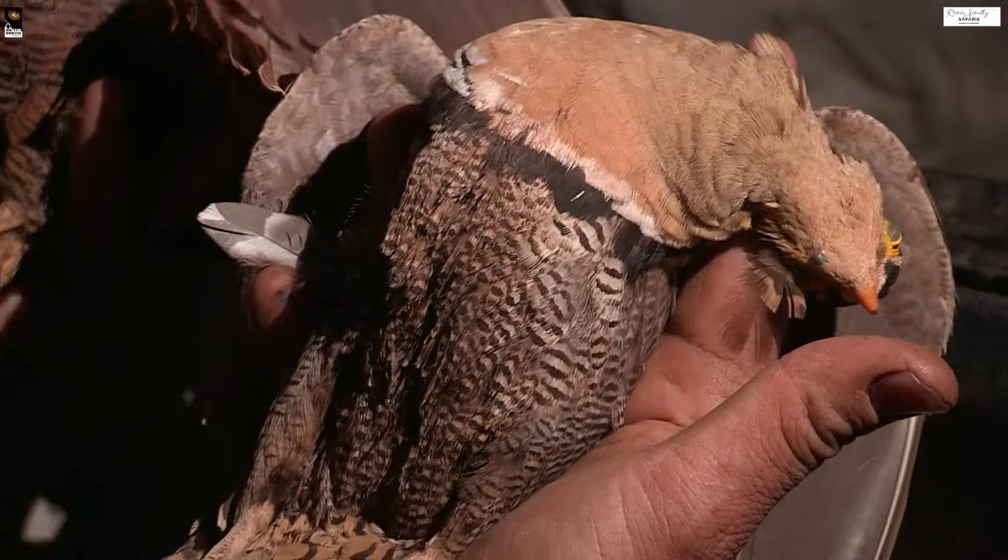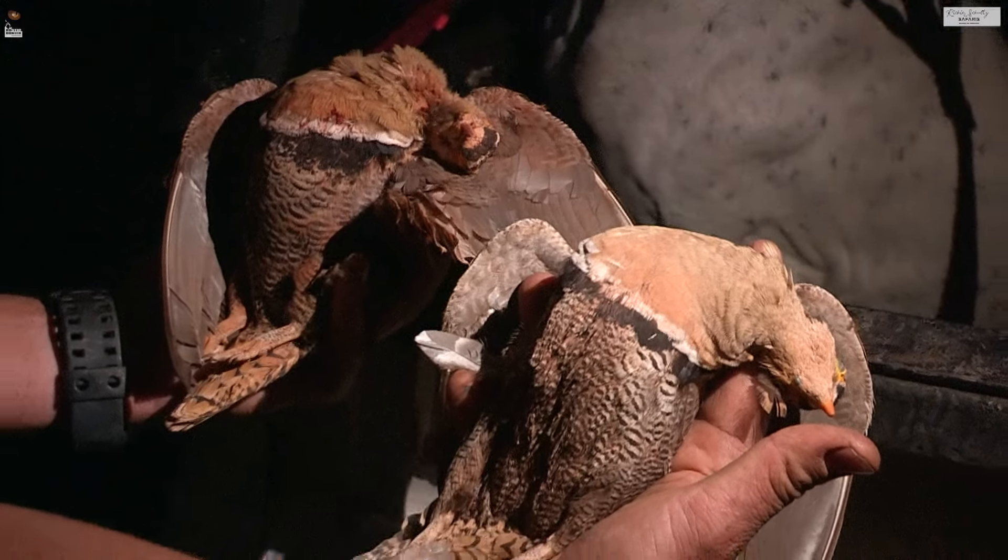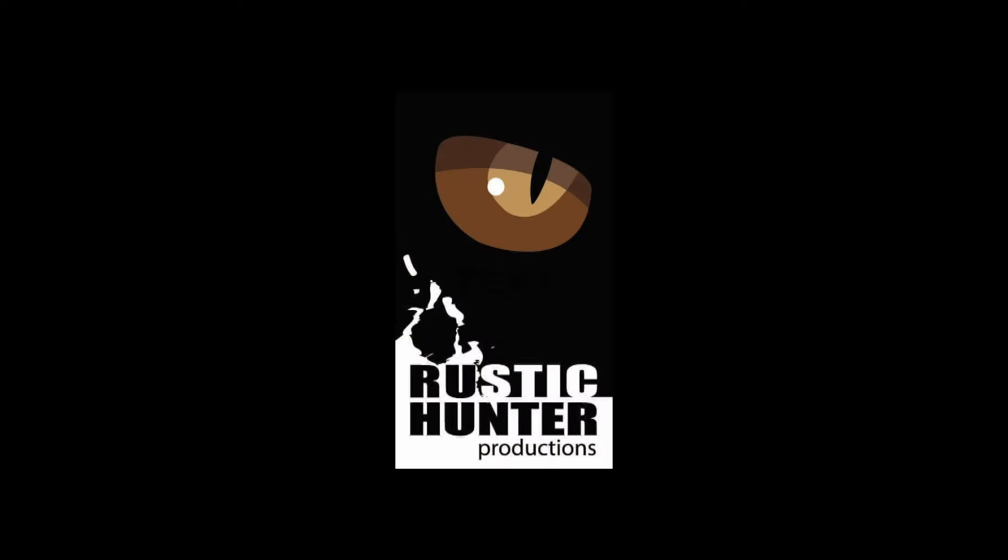Nice shot. Well done, Larry. Well done, Steve. You shot well, Larry. Thank you. I did it and I'm proud of you.